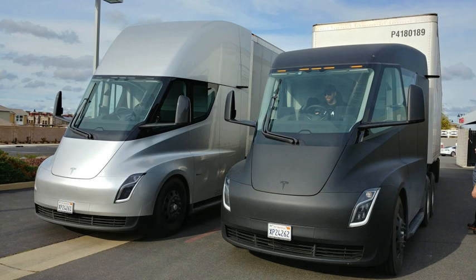EVs first came into existence in the mid-19th century, when electricity was among the preferred methods for motor vehicle propulsion, providing a level of comfort and ease of operation that could not be achieved by the gasoline cars of the time. Modern internal combustion engines have been the dominant propulsion method for motor vehicles for almost 100 years, but electric power has remained commonplace in other vehicle types, such as trains and smaller vehicles of all types.